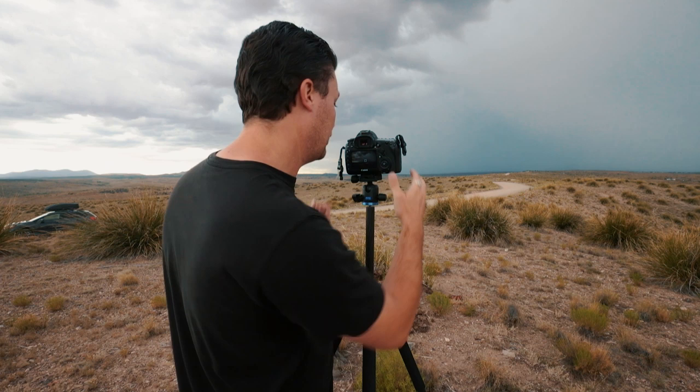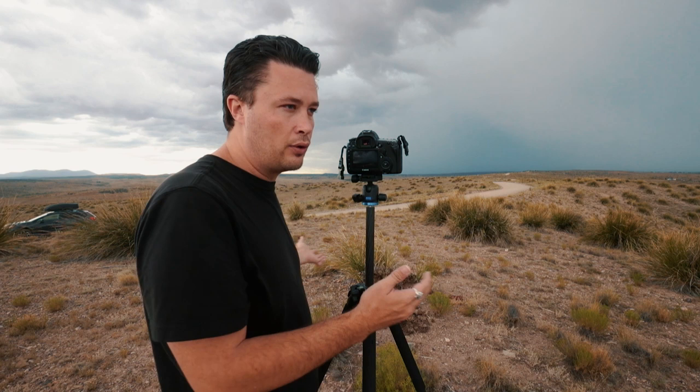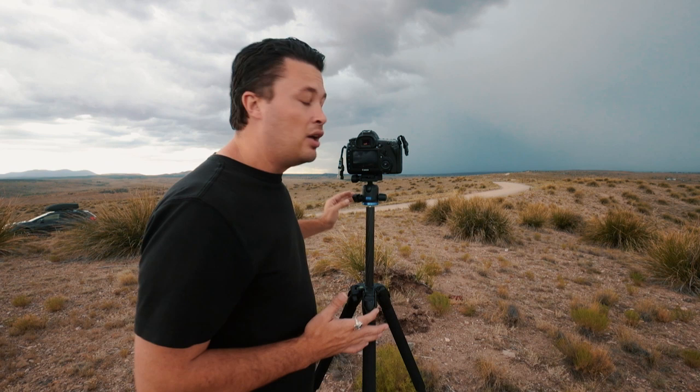Next tip — focus. Since the lightning is so far away, I'm definitely focusing on infinity. I don't have anything in the foreground in this instance. If you do, normal landscape photography applies — you'd focus stack or blend. But in this case, focus on infinity and lock it down.